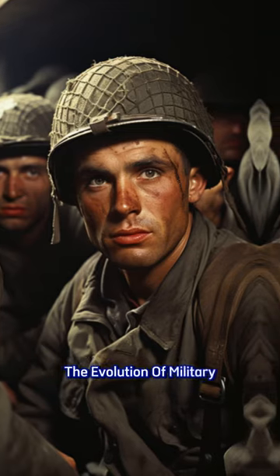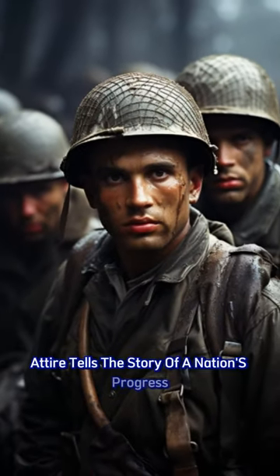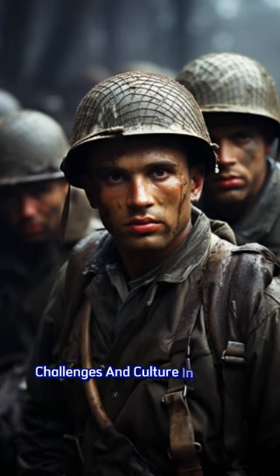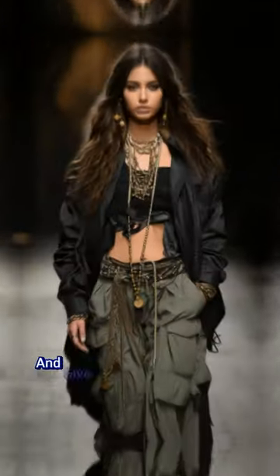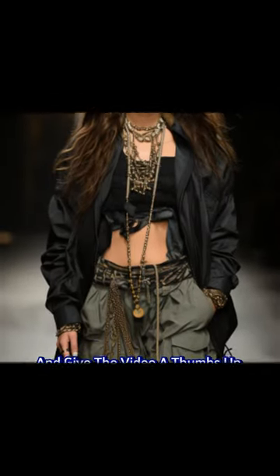The evolution of military attire tells the story of a nation's progress, challenges, and culture in fashion. If you find the story interesting, please share your thoughts in the comments and give the video a thumbs up. Thank you.